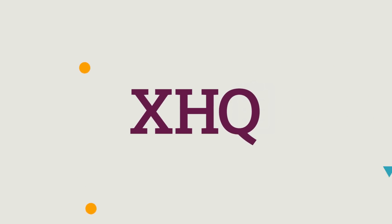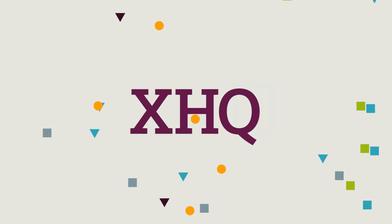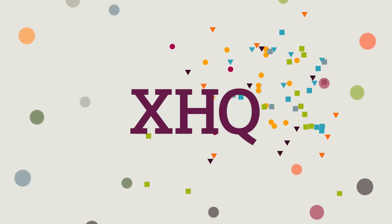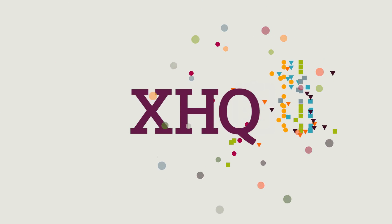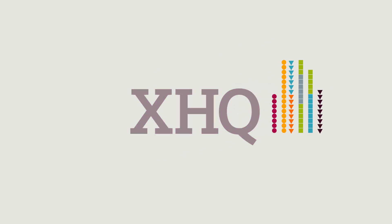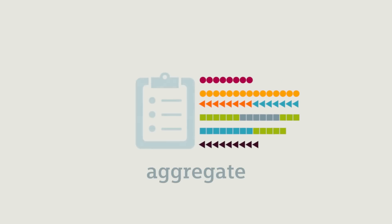XHQ Operations Intelligence from Siemens makes it possible for you to unlock all the secrets your plant data has to offer. XHQ Operations Intelligence is designed to gather up all the data talking at you from multiple sources and aggregate it in a way that allows you to put your data in its proper context.